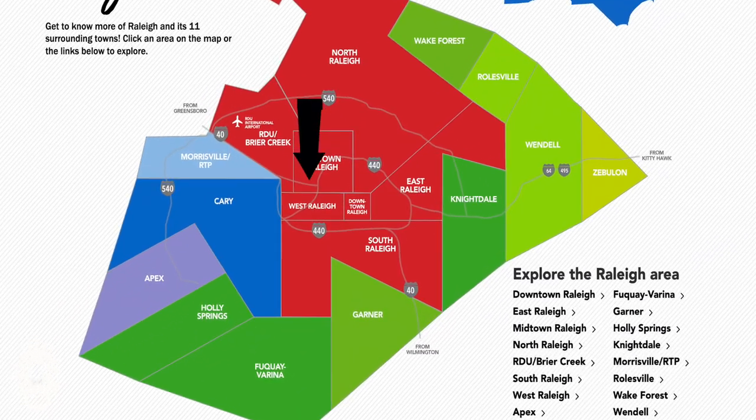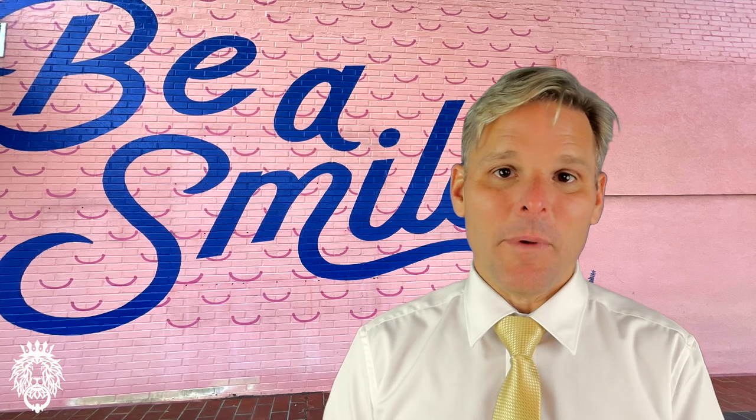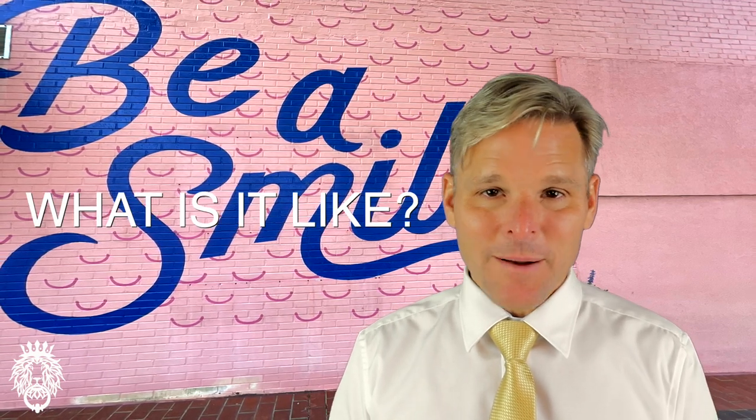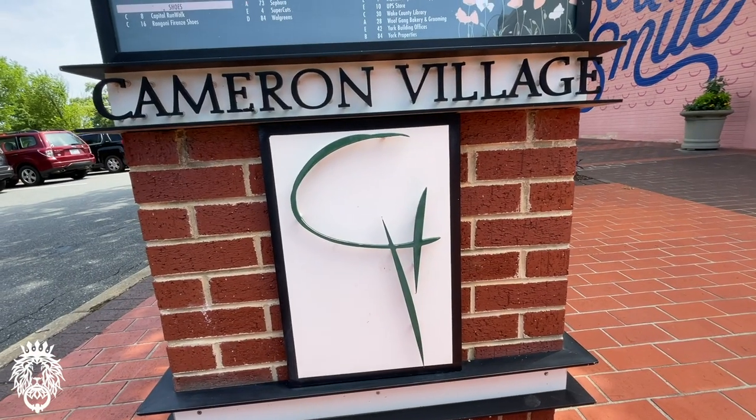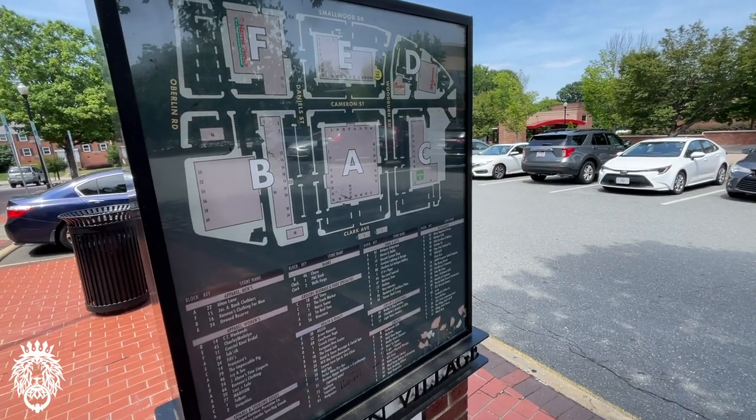Next up is West Raleigh, which sits between downtown Raleigh and Cary. It's very centrally located, especially if you work in Research Triangle Park but want to live in Raleigh — it's the best of both worlds. The area is largely dominated by NC State University, so a lot of the restaurants and shops around the university cater to students. It has the Village District, formerly known as Cameron Village, which is a destination shopping and dining location in the Triangle.